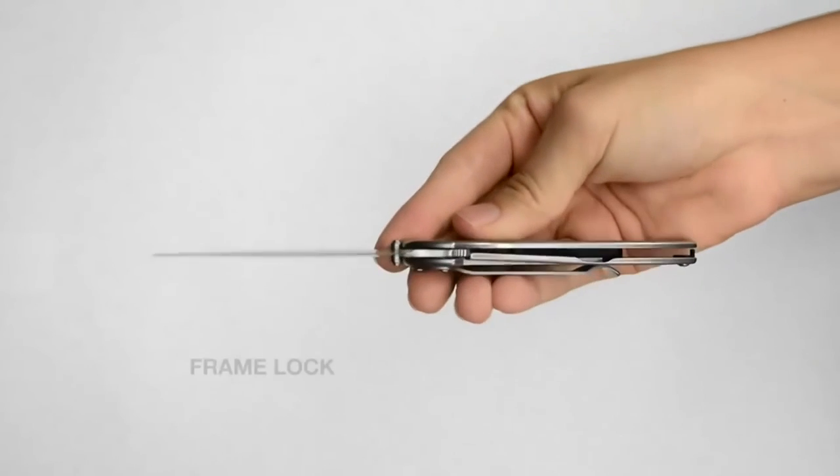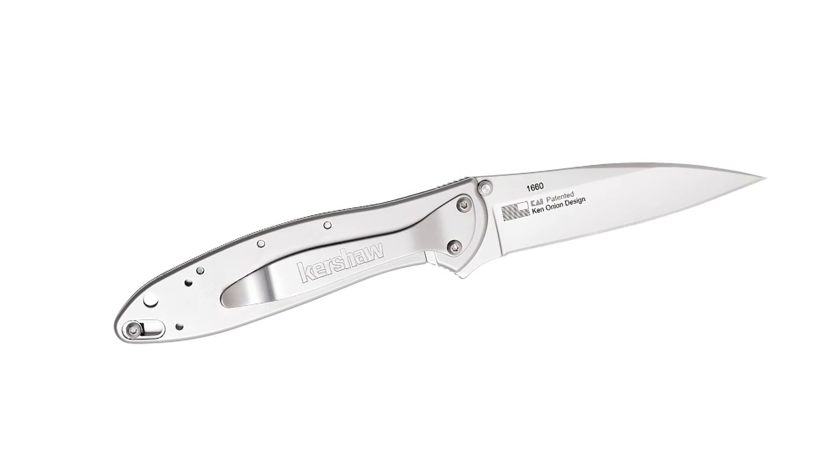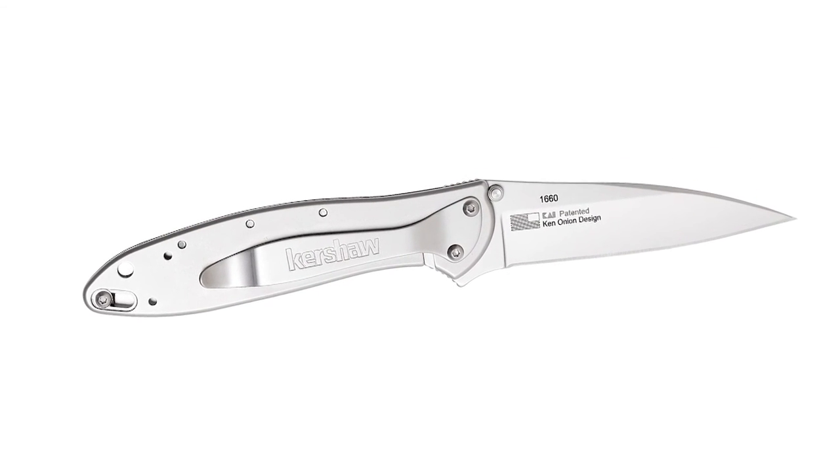Expertly crafted in Tualatin, Oregon by Kershaw's skilled knife makers and covered by a limited lifetime warranty, the Leek is the perfect everyday carry.